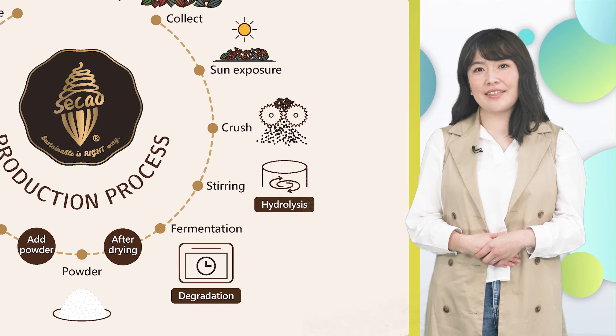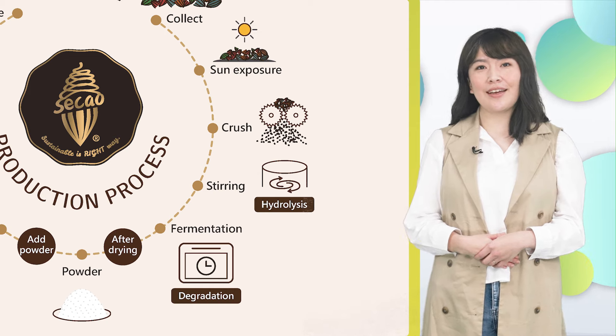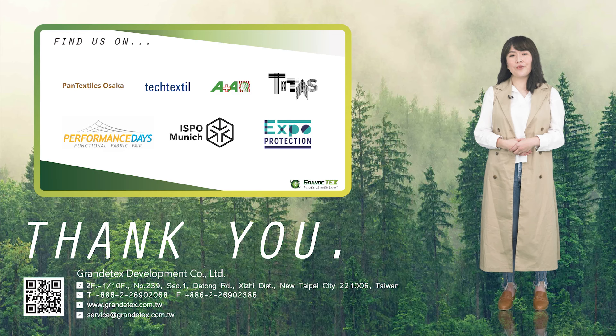To extend the value of cacao and achieve a truly sustainable cycle, cacao turns into not only cacao, but something we can rely on in our everyday life. Now, you are invited to join us in creating a green circular economy.